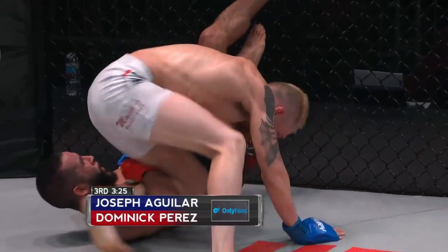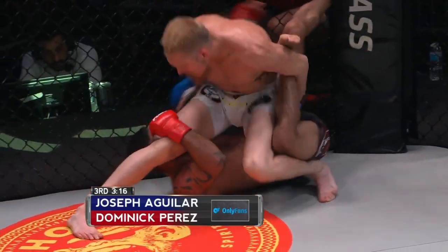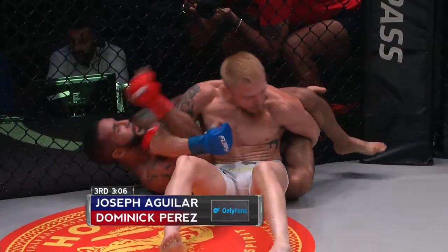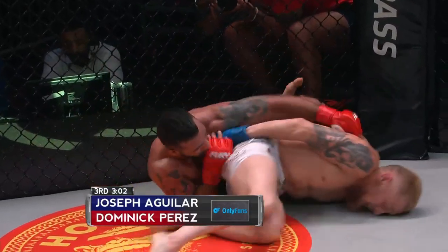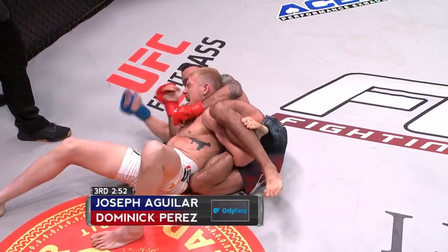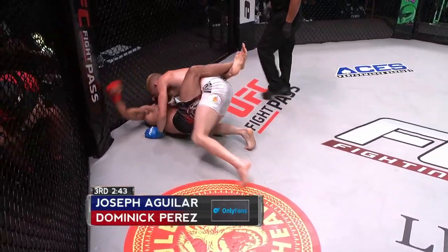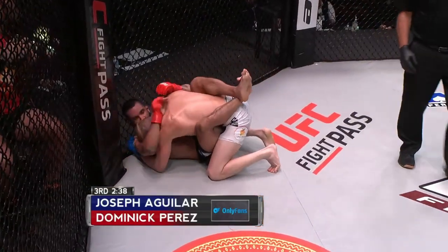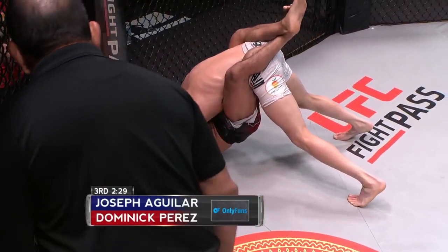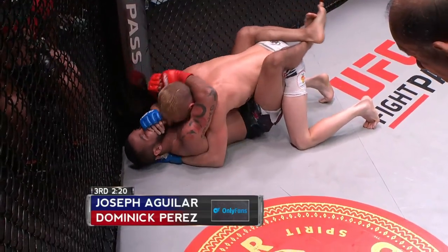Nice Omoplata transition there. Omoplata's not great in MMA, but let's see if he can use it as an opportunity to get himself in a better position. This position actually is one of Mackenzie Dern's favorite spots — she Omoplatas and takes you back and chokes you out. He's got to get that arm free and turn into him — that left arm is all tied up, there's a lot of pressure on that arm. Good job from Aguilar to retain top position, but he's got to do some damage.